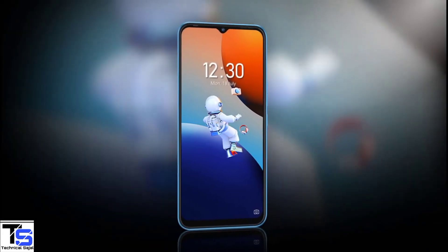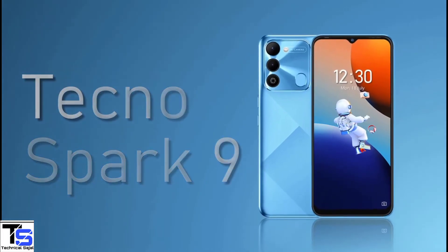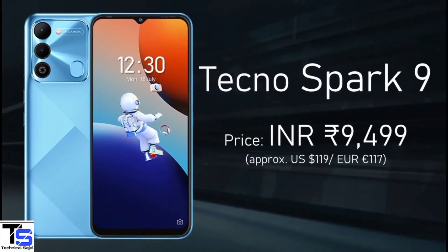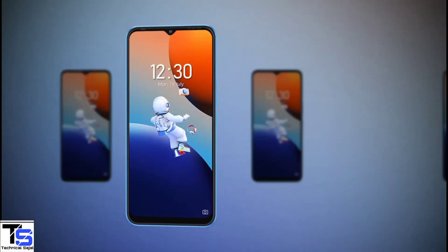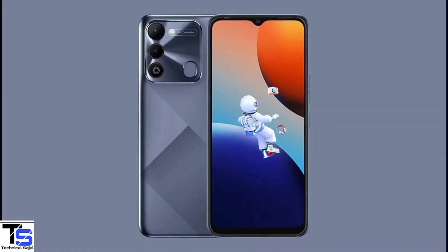Talking about the pricing and availability details, the Tecno Spark 9 has been listed to be priced in India at ₹9,499 and it is set to go on sale in the country starting from July 23rd in Sky, Mirror, and Infinity Black color options.